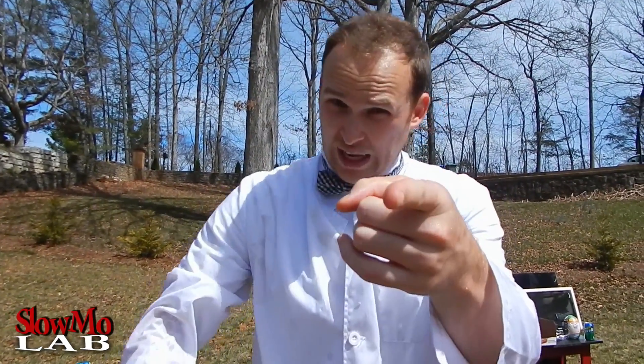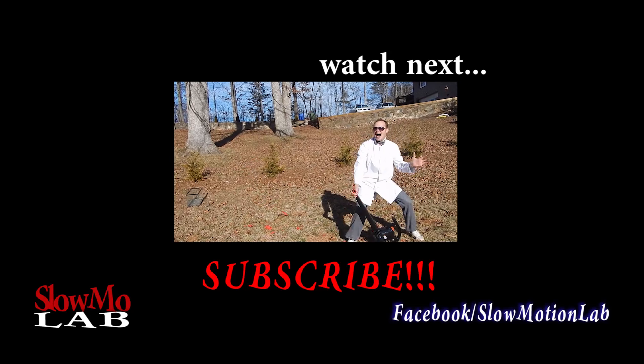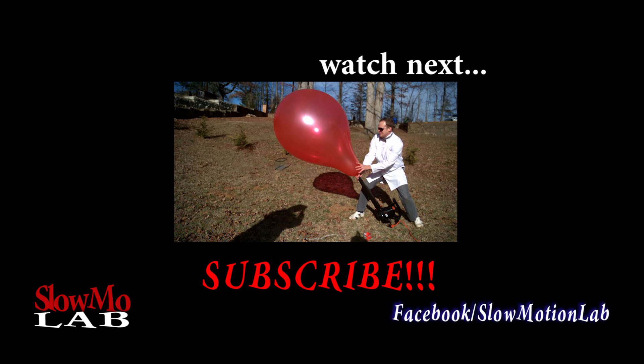That's how you take a soda shower, my friends. Peace out!